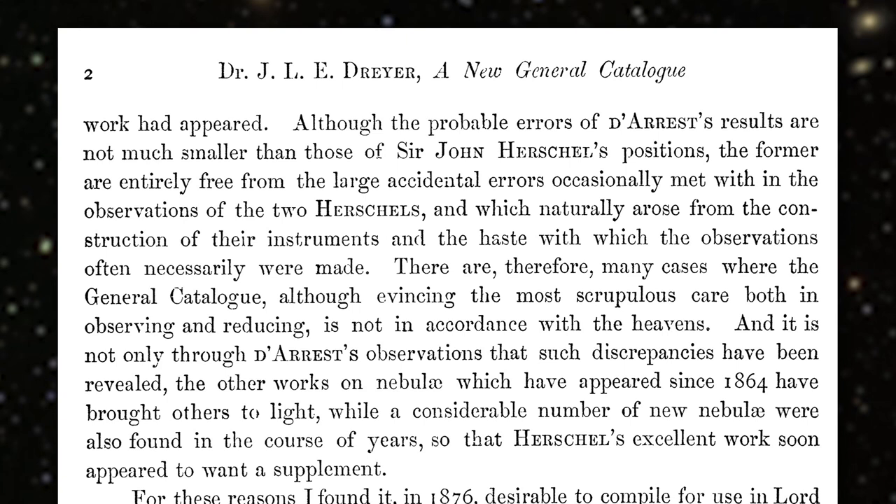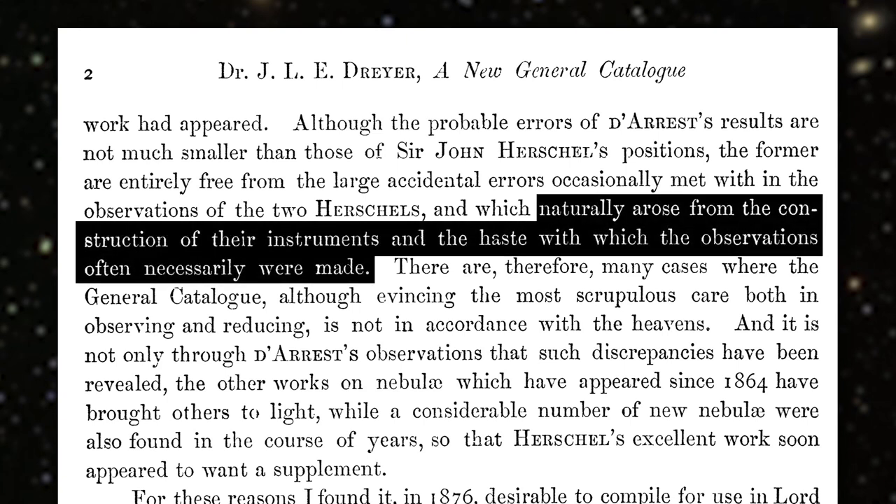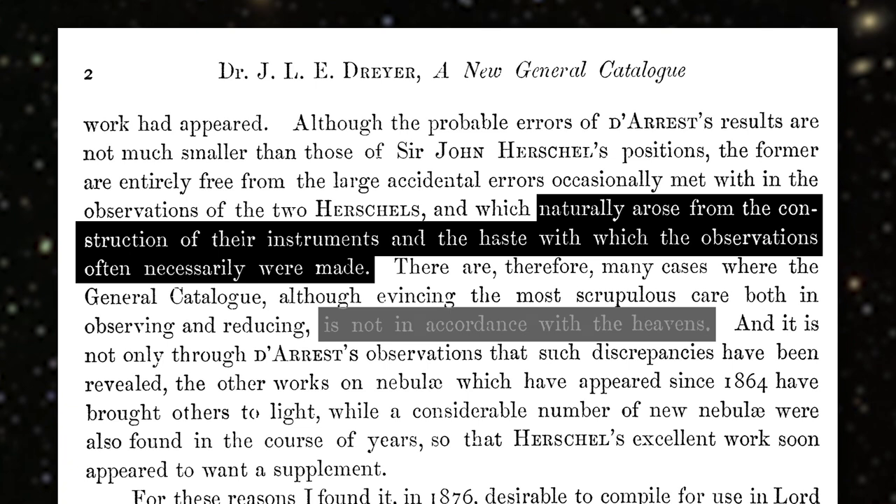'The observations of the two Herschels' — so that's the father and son — 'which naturally arose from the construction of their instruments and the haste with which the observations often necessarily were made, there are therefore many cases where the General Catalogue, although evincing the most scrupulous care, both in observing and reducing, is not in accordance with the heavens.' Which is pretty important — you really want your catalogue to say where the galaxies are. It's quite a subtle dig: he's saying they took a great deal of care over it, but they still messed it up from time to time.